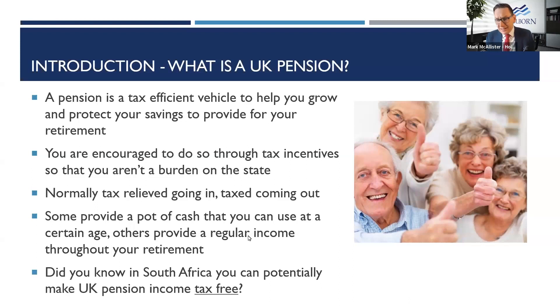Did you know that in South Africa you can potentially get all of that pension income tax-free? It's one of the reasons why so many Brits are now retiring to South Africa rather than Spain. I'd love to talk to you more about that at the end, but let's focus on what we're here to talk about.